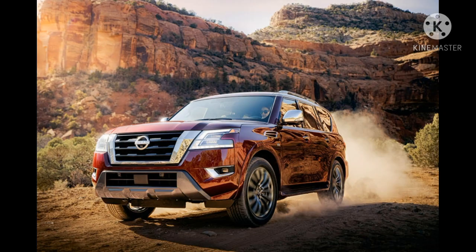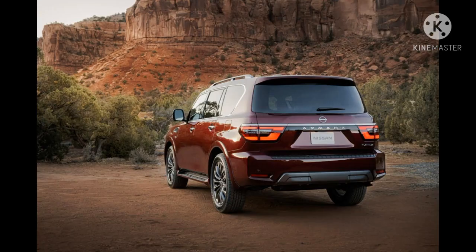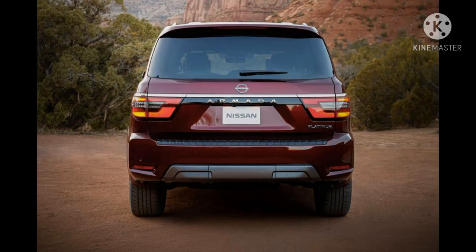The Nissan Armada was given a facelift for the 2021 model year, giving the large off-roader more rugged styling and a vastly improved interior. As standard, the 2021 Nissan Armada is powered by a 5.6-liter V8 producing 400 horsepower and 413 pound-feet of torque, mated to a seven-speed automatic.